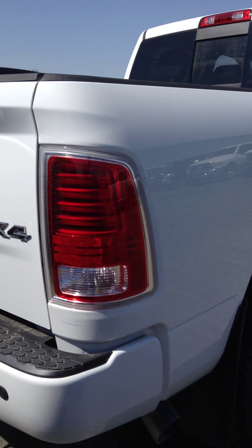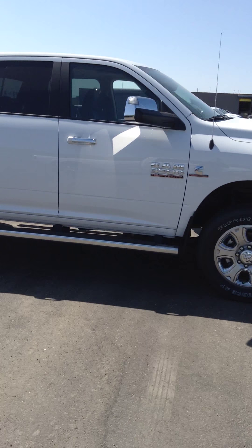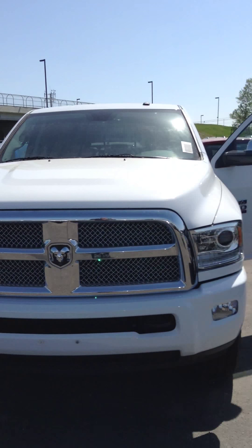I'll just do one quick walk-around again so you can get the gist of what the truck looks like. So all in all, that's the truck in a nutshell — please let me know your thoughts there, Brett, and you have a great day. Thank you, bye.